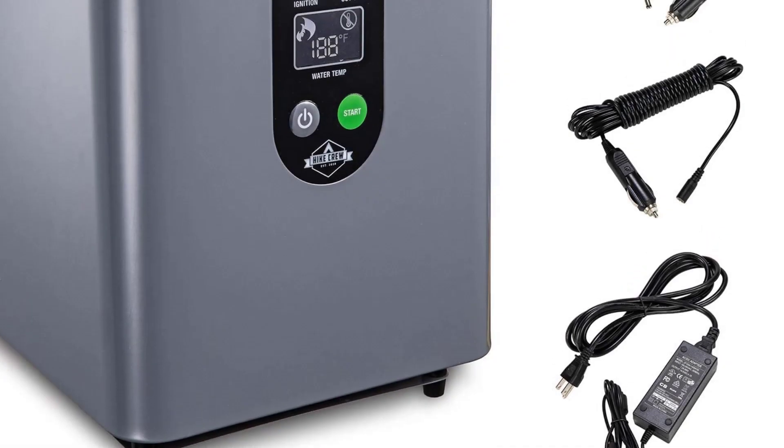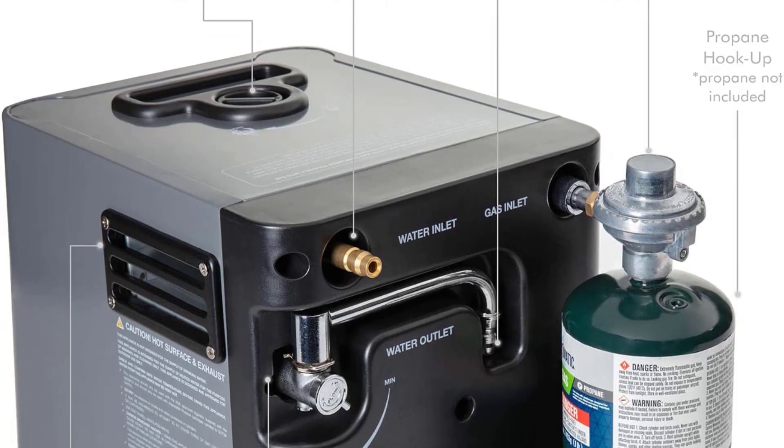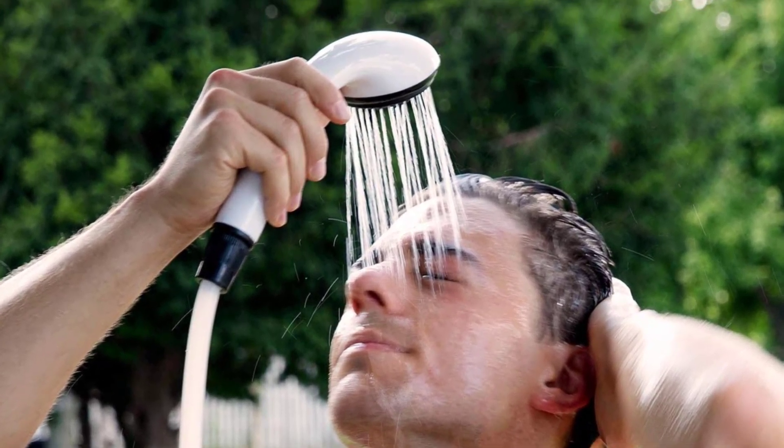Type of shower: gas. Adjustable spray patterns: yes. Heat control: yes. Capacity: tank not included. Weight: 13.2 pounds without propane tank.